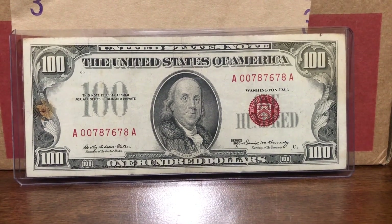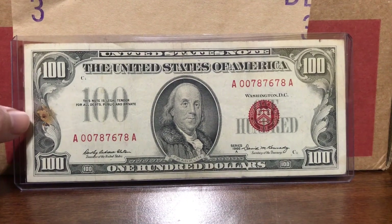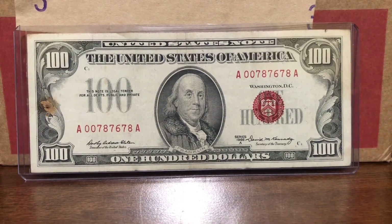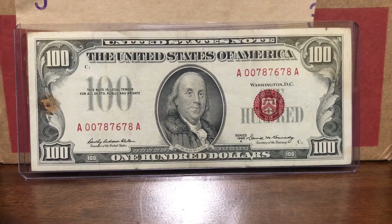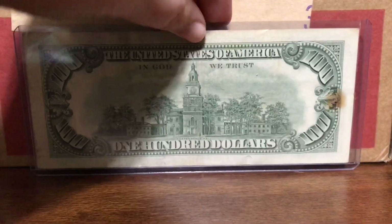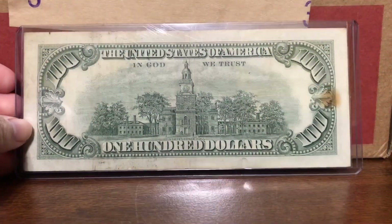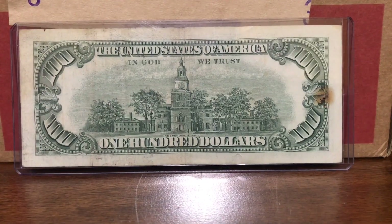It's in pretty good shape other than a stain on the left side right here. Serial number 0078-7678, which is a pretty cool serial number. And that's what the back looks like — you can see that stain does go all the way through, but it's a really cool bill.